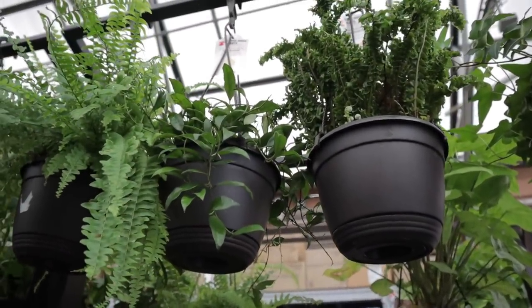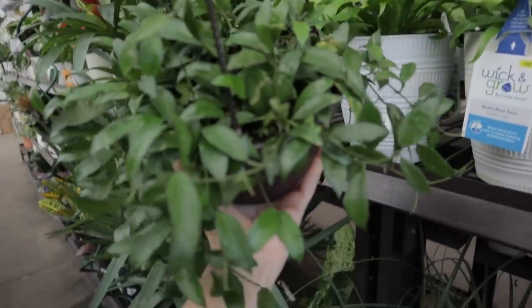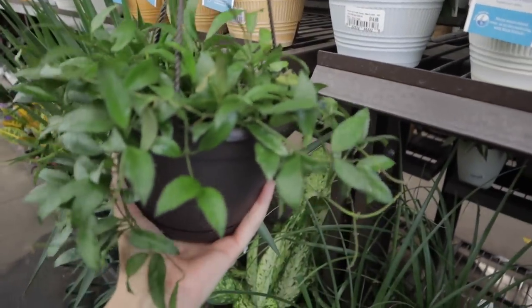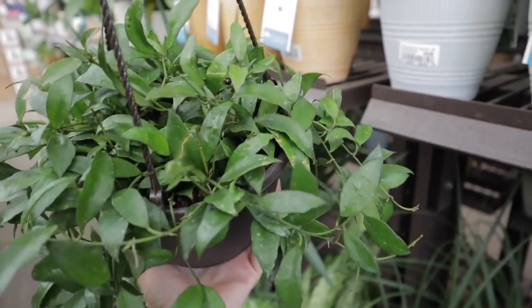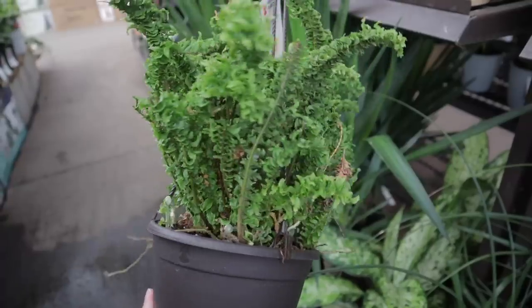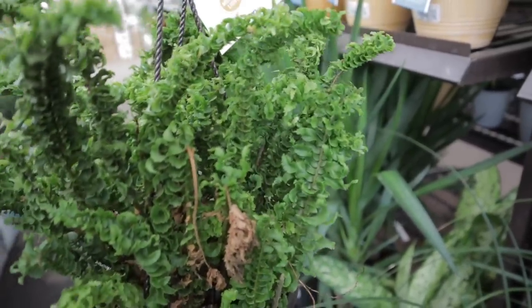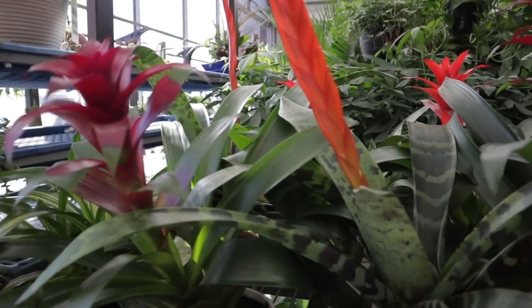This is a little cutie — a mini Wax Plant, kind of looks like a Lacanosa but with smaller leaves. Yes, it is a Hoya Lacanosa. There's also an interesting fern, an Amina Boston Fern, at $15.